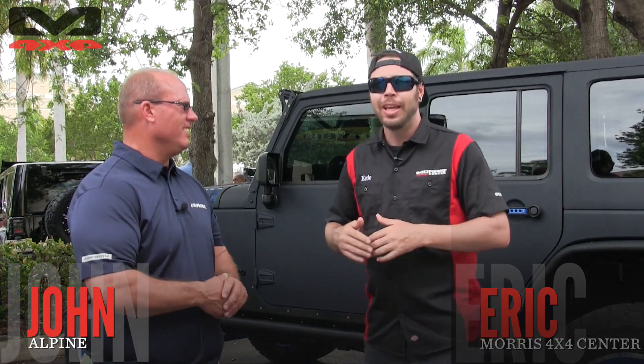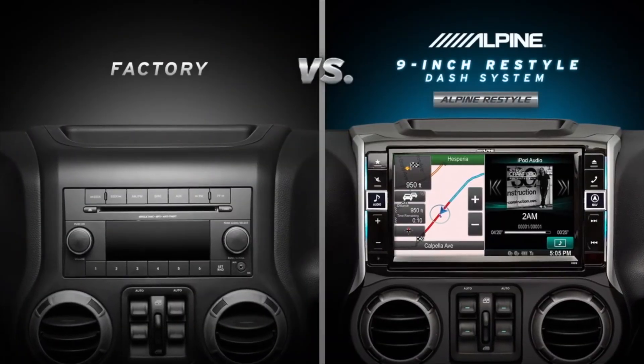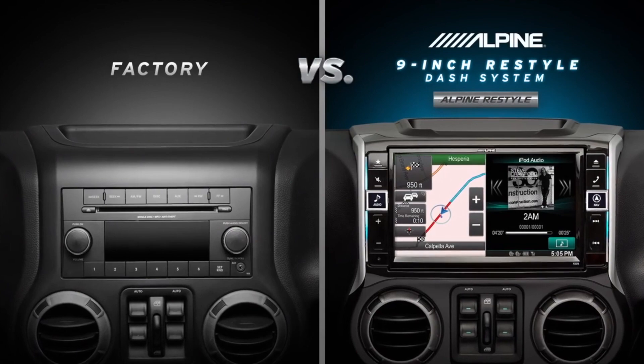Hey everybody, it's Eric with Morris 4x4 Center coming at you from our third annual open house. We're wrapping things up here. I've got John from Alpine, and I've been checking out his Jeep earlier — he's got this gorgeous radio right in the center of his dashboard. Thanks for coming down. Can you tell everybody about that radio?